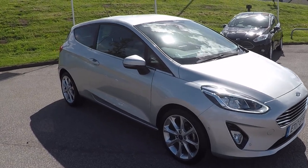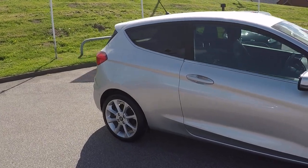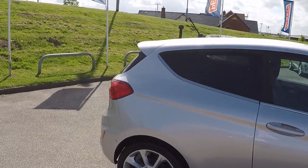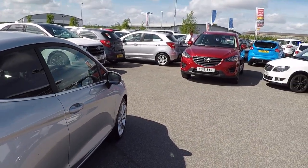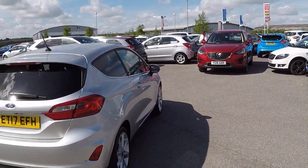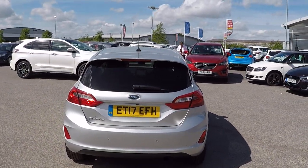Extra options on this car folks — if you were to buy brand new, would have cost you £2,444 extra on list price. No scratches, scrapes, bumps, dents or marks on the vehicle. Of course you wouldn't expect that with the car having done just over 4,000 miles.